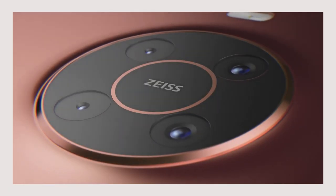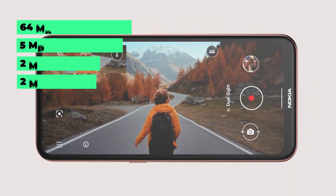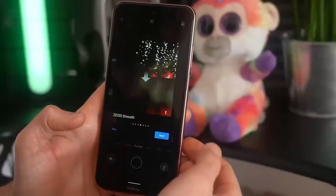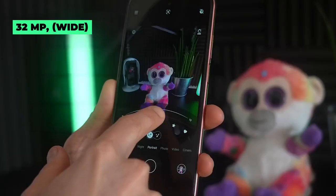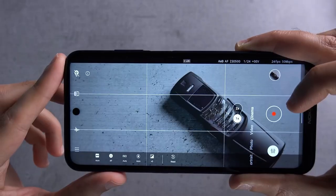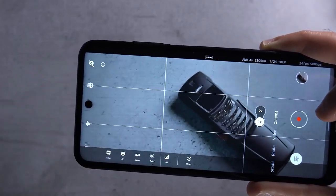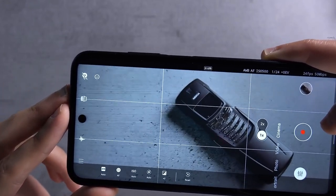There are 4 rear cameras on the Nokia X20: a 64MP main camera, 5MP ultrawide, 2MP depth sensing, and a 2MP macro snapper. There's also a 32MP front camera. Photos taken with this device are good and sharp, and the dynamic range is not that bad either. Selfies look better, though portrait mode has some issues with edge detection. Video recording goes up to 1080p at 60fps, and there's a cinema mode too.